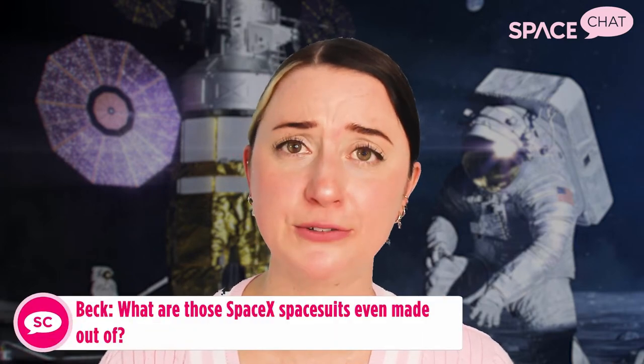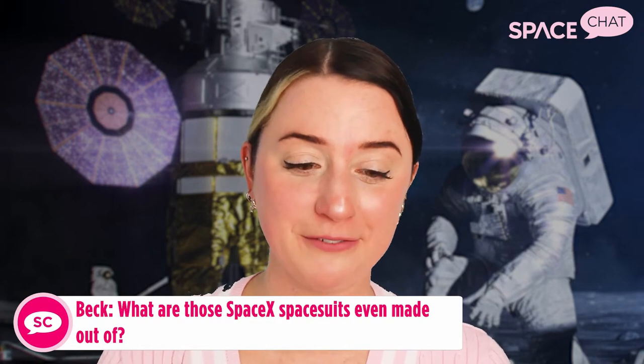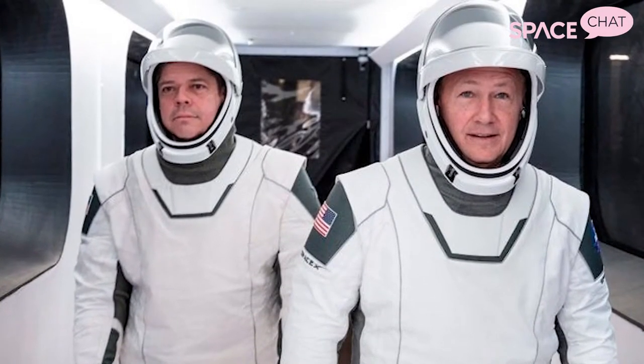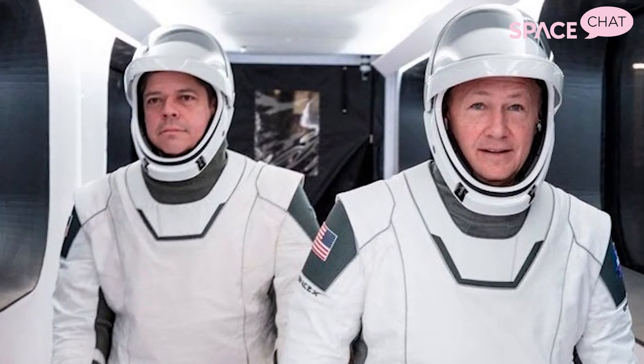Beck on Facebook asks: what are those SpaceX spacesuits even made out of? They look really futuristic, and no surprise, they're made out of some futuristic material as well — it's actually very similar to Kevlar, and it is fire retardant.